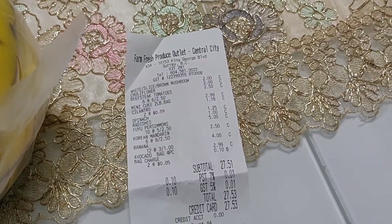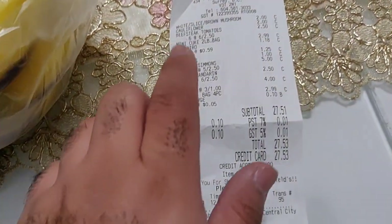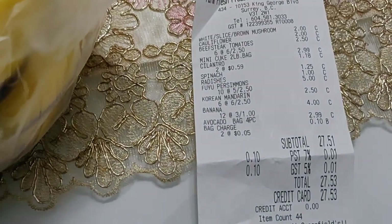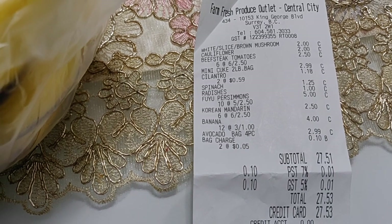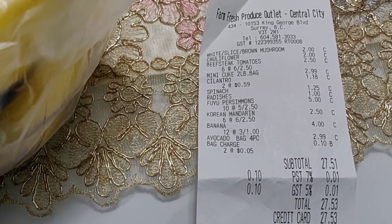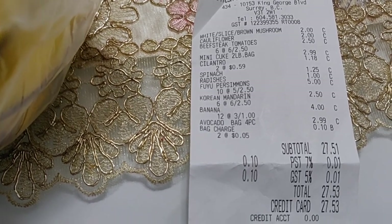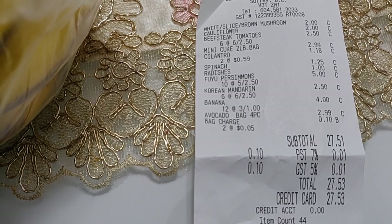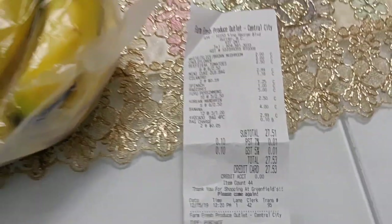I'm home now, so this is my haul. My total was under $30 for everything. So we got mushrooms, cauliflower, tomatoes — six of them, mini cucumbers — two pounds, one bag, two cilantro, spinach, radish, a tomato-looking fruit — 10 of them, mandarin orange — six of them, bananas — 12, one bag of avocado — four. And they also charged me for two bags, and everything was under $30.